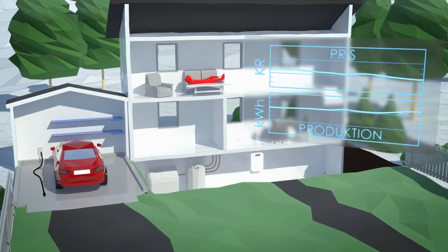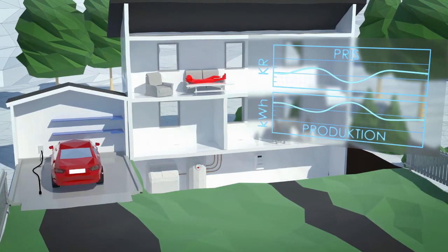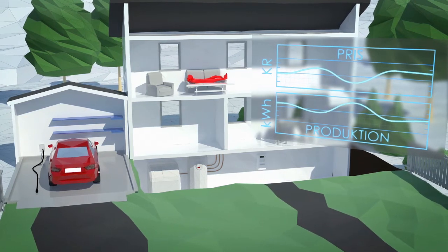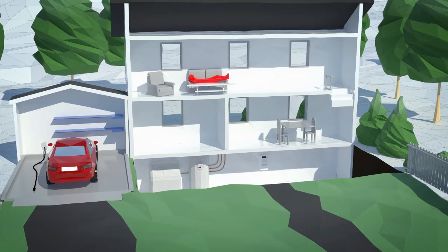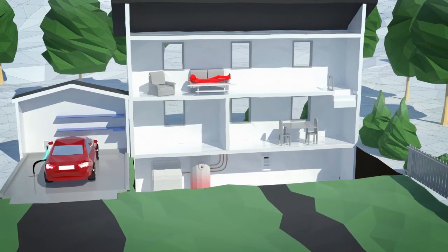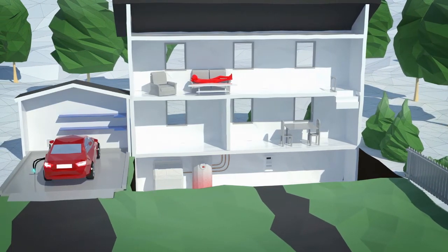But how do we make sure power is used when it's most available? The consumer's home has our smart energy box installed. The idea is that when a lot of cheap, renewable power is being produced, the customer can use the box to run costly processes, like heating water, heating the house or charging their electric car. It's equally important to reduce consumption when production is low.